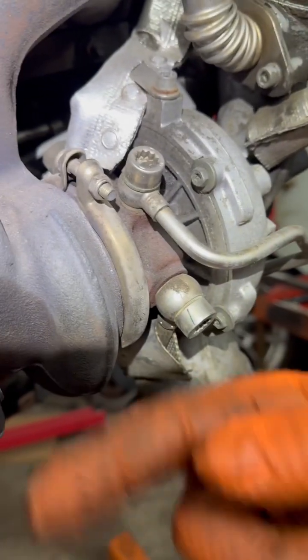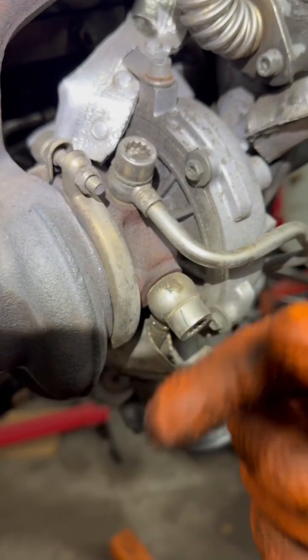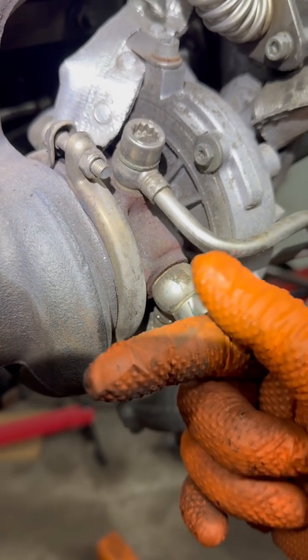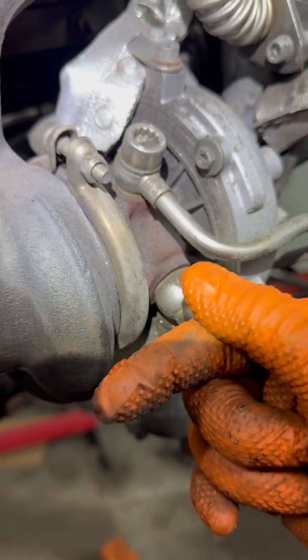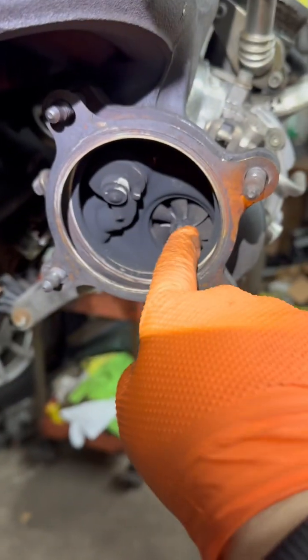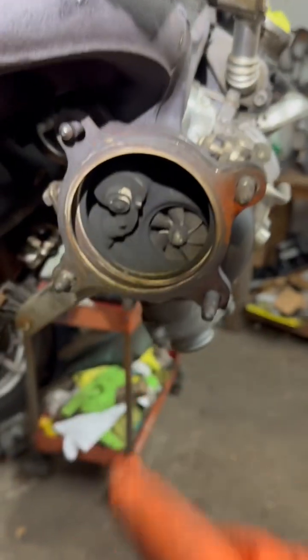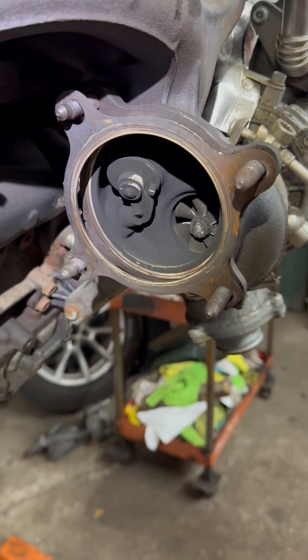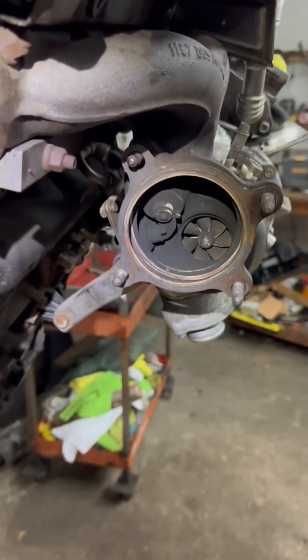The bearing inside where the shaft of the turbine runs is running on oil. If that bearing gets bad, or if you neglect your oil and don't maintain your car, you're gonna have play in there, and it's gonna blow oil out right over here — it'll be all wet. That's how you know if it's the turbo or not. On this car, it's not the turbo, it's the engine. Now you know.